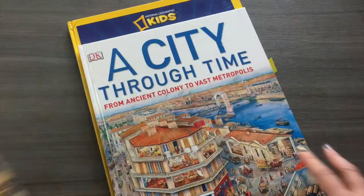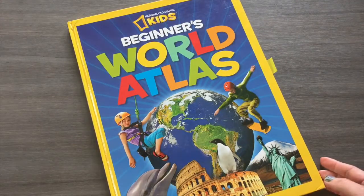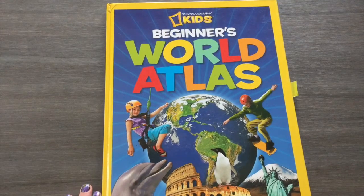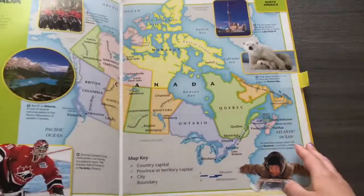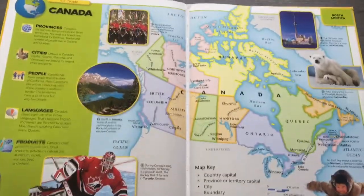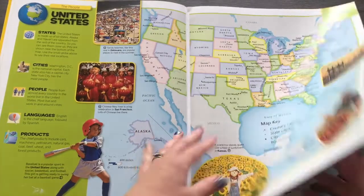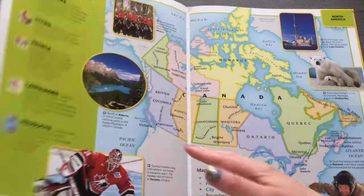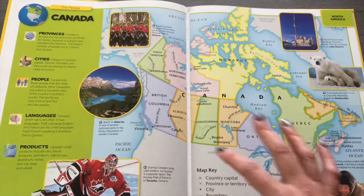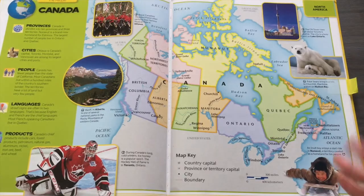City Through Time is a similar concept but from a city perspective. There's also a beautiful National Geographic World Atlas. It goes through all the continents and countries, but the United States and Canada get a zoomed-in look at the provinces and states. I'm from Canada, so I appreciated that they had equal weight on the Canadian side — I didn't have to source that separately.